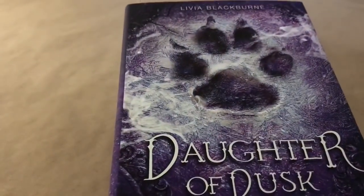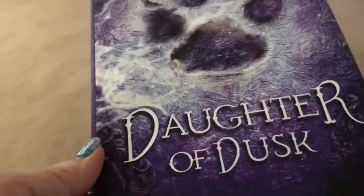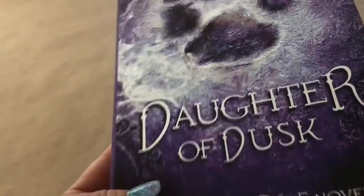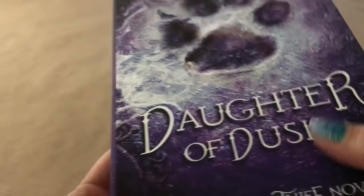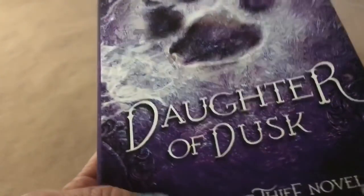Now I'm going to show you a couple of books I picked up. This one is 'Daughter of Dusk,' which is a Midnight Thief novel. It's pretty thick and the retail price on this one is actually $17.99. To be getting it for a dollar — the cover has a weird texture to it, almost kind of like leather or something. It feels good, I like that, so I picked up this one.